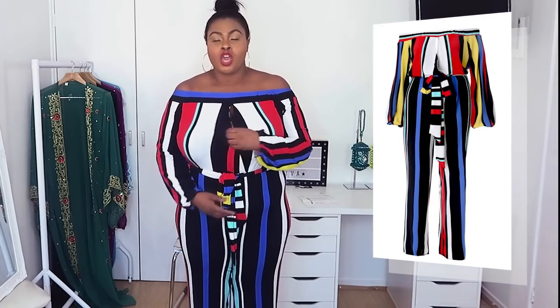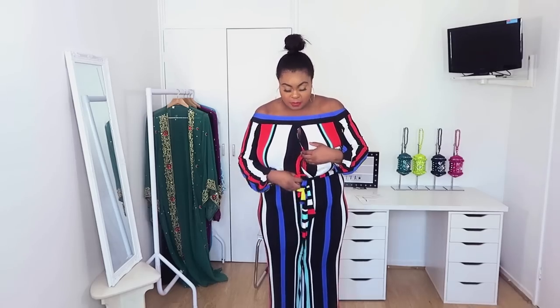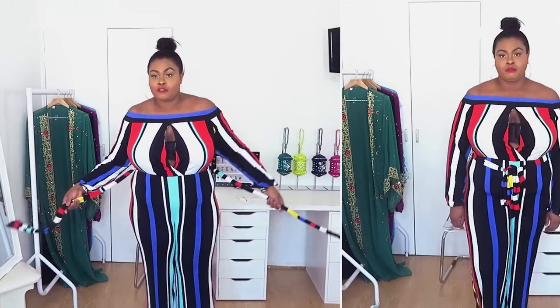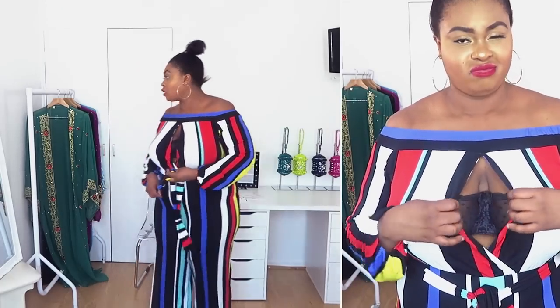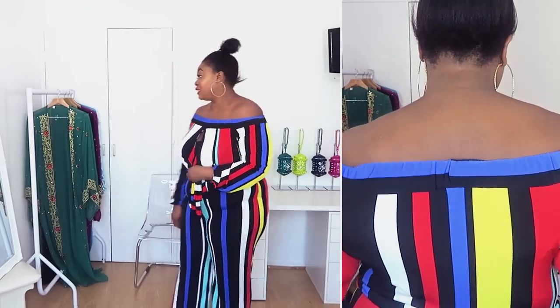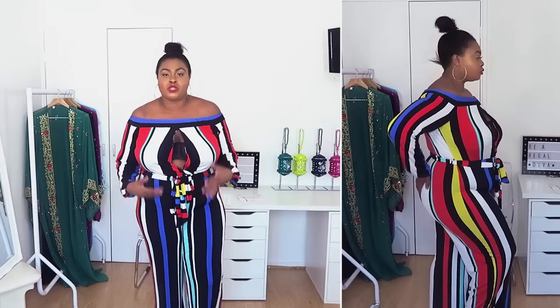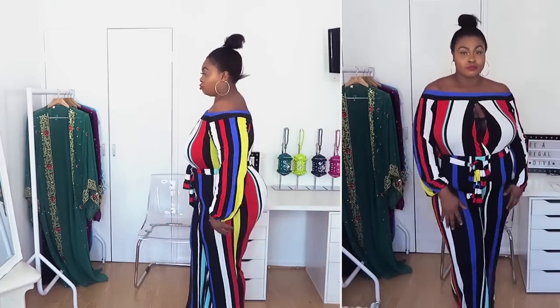Okay guys, so this is the off-shoulder striped wide-leg jumpsuit. It's really nice, however this open section at the front — I just don't get it. When I ordered it I didn't know it was open like that, maybe I just missed it. It does have a tie slot here so if you want it tied you can do that, or take it off. The fit is really really nice and it's very stretchy. I like that it has stripes going down because it elongates me and makes me look a bit taller and slimmer.